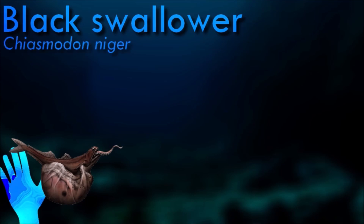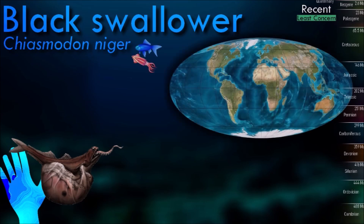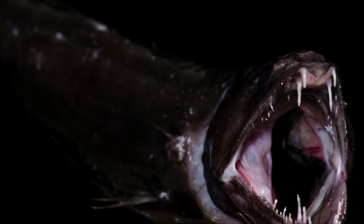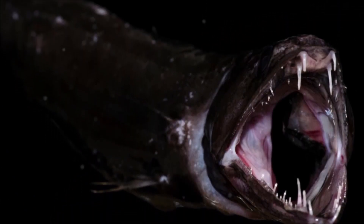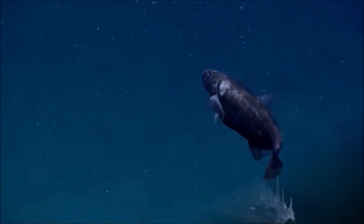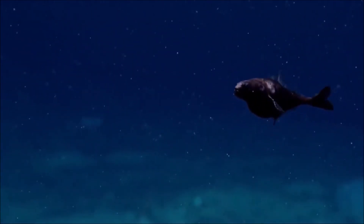The black swallower feeds on bony fish, which are swallowed whole. With its greatly distensible stomach, it is capable of swallowing prey over twice its length and ten times its mass. Its upper jaws are articulated with the skull at the front via the suspensorium, which allows the jaws to swing down and encompass objects larger than the swallower's head. They have been found to have swallowed fish so large that they could not be digested before decomposition set in, and the resulting release of gases forced the swallower to the ocean surface.